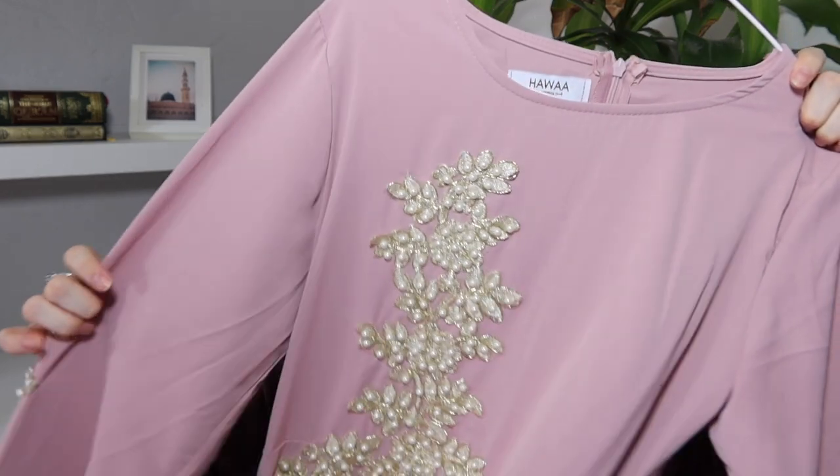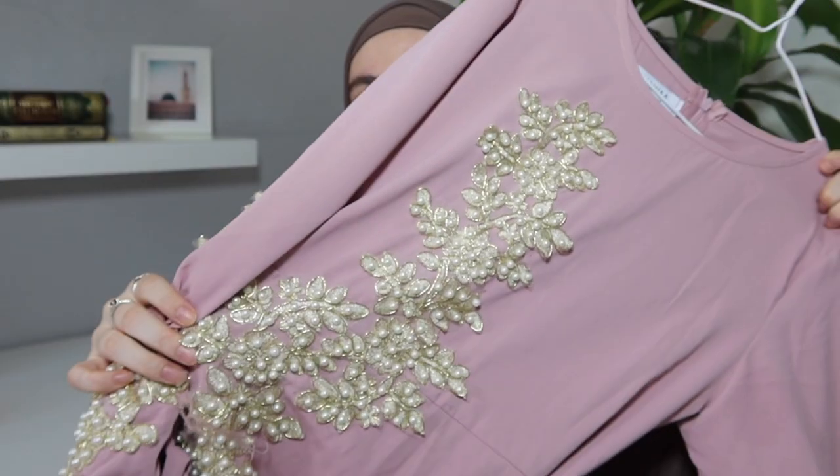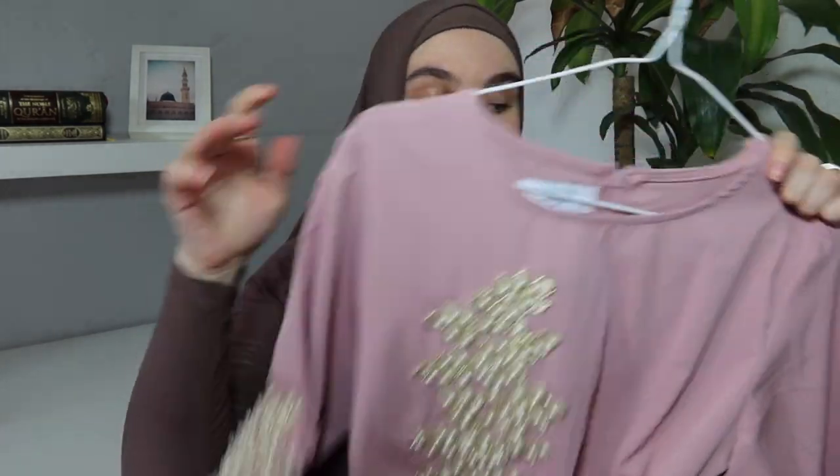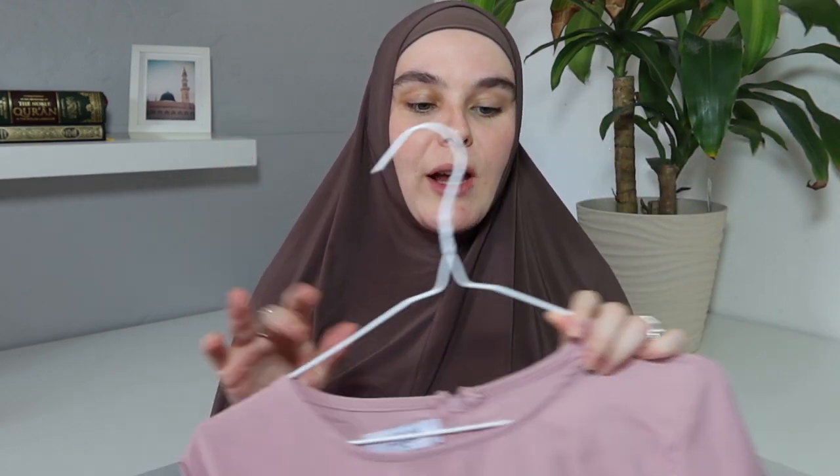They also surprised me with another dress that I didn't try on for you guys, but it is so pretty so I wanted to quickly show it. It's this pink dress with really pretty embellishments on the sleeves as well, and the skirt section goes straight down. It also has a tie waist detailing — even though I didn't try this on, I wanted to mention it and say thank you for sending me that extra gift.